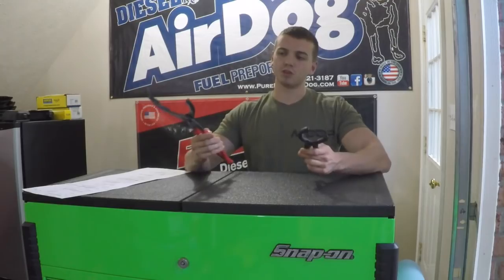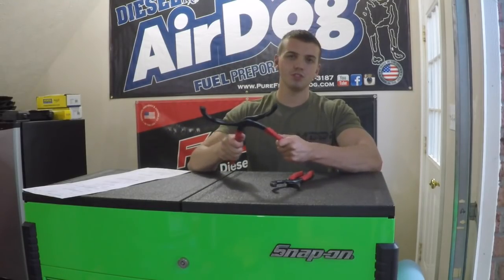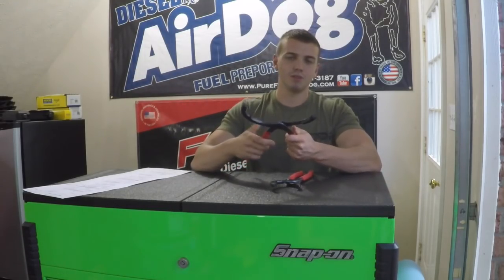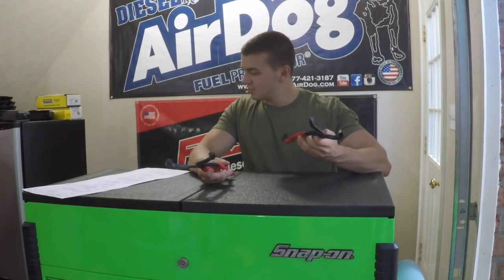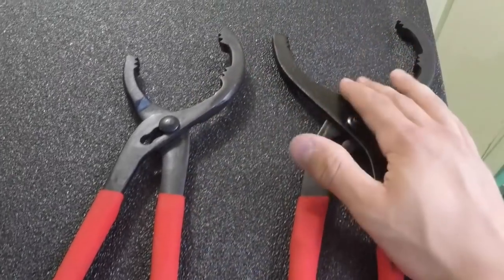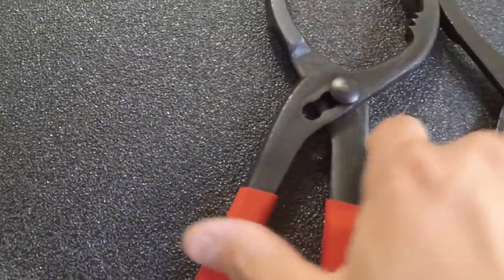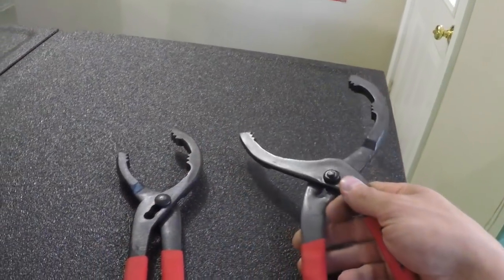Two things I really wanted were oil filter wrenches — pliers, whatever you want to call them. I didn't see the point of getting expensive ones. How often do you use these things? They seat in, they clamp, and they're done. I got the smaller set for $12 and the bigger set for $14. They have very nice aggressive teeth on both. They aren't sloppy and they move freely — for the simple job they're doing, zero complaints.